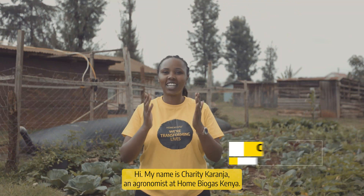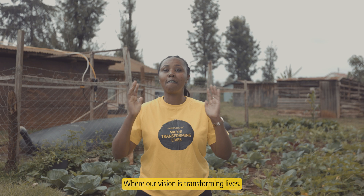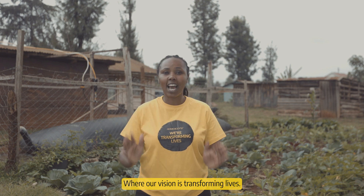Hi, my name is Charity Karanja, an agronomist at Home Biogas Kenya, where our vision is transforming lives.